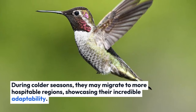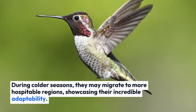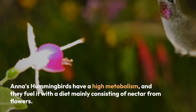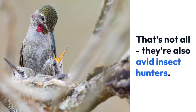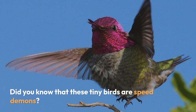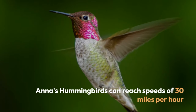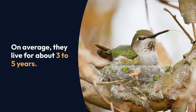During colder seasons, they may migrate to more hospitable regions, showcasing their incredible adaptability. Anna's hummingbirds have a high metabolism, fueling it with a diet mainly consisting of nectar from flowers. But that's not all — they're also avid insect hunters. Did you know that these tiny birds are speed demons? Anna's hummingbirds can reach speeds of up to 30 miles per hour. On average, they live for about three to five years.